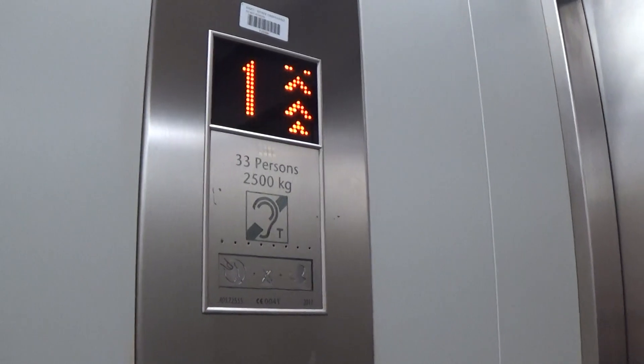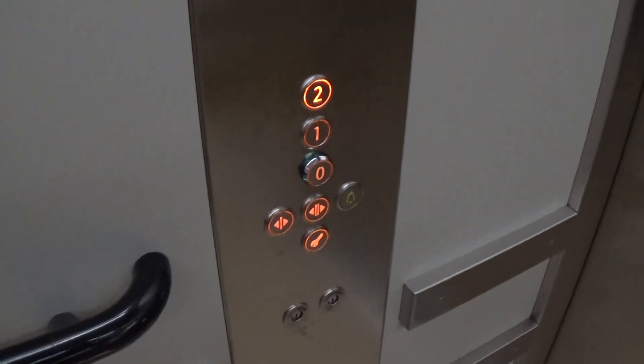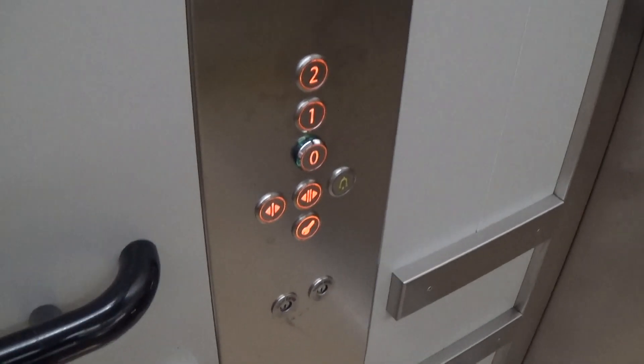Capacity is 2,500 kilos, 33 persons, built in 2011 — eleven years ago. Here we are at floor two.